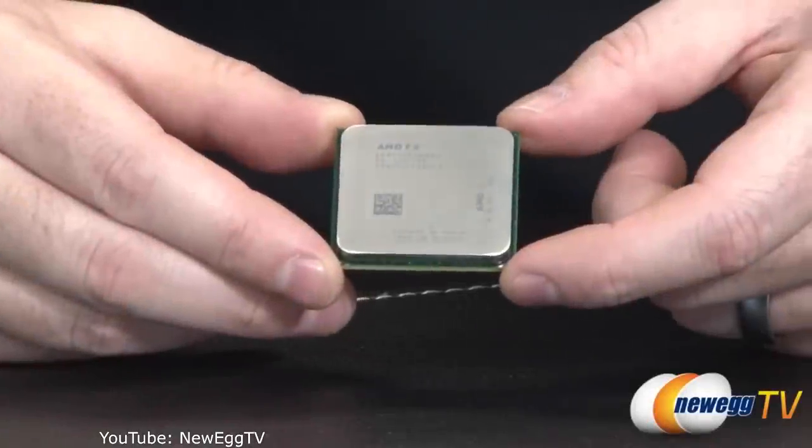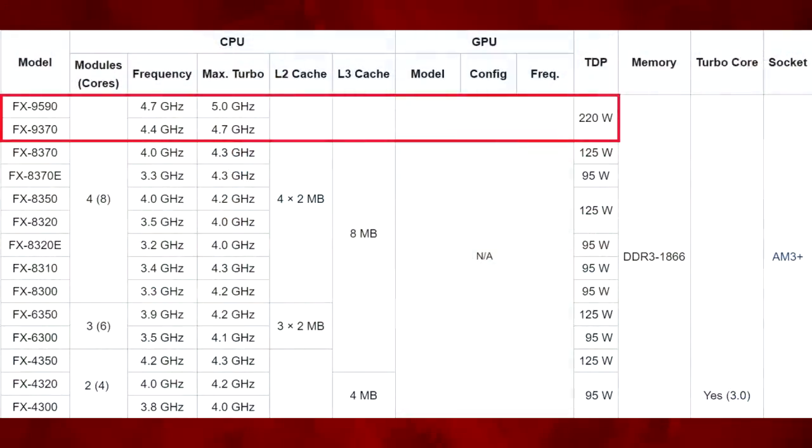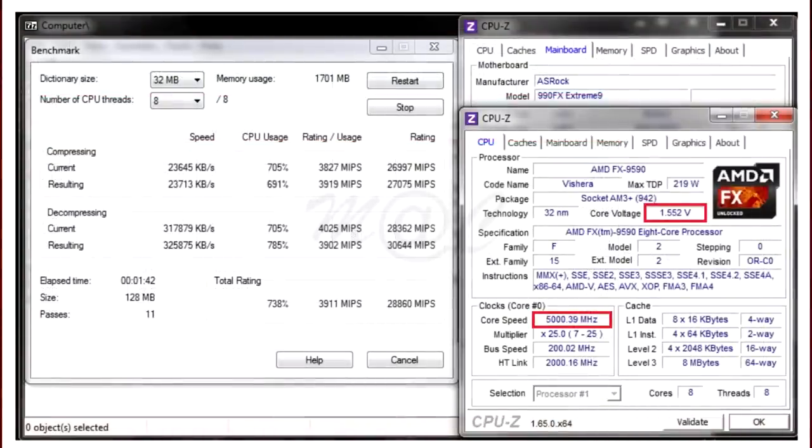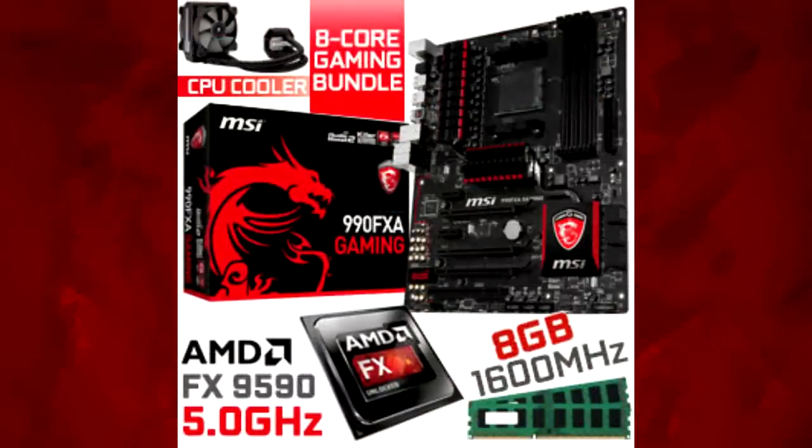In the summer of 2013, AMD launched the FX9590 and FX9370, which featured stunningly high clock speeds for the time, but also a VRM-melting 220 watt TDP, since the 9590's default CPU voltage was set at 1.5 volts. This resulted in only a handful of AM3 Plus motherboards being able to handle the 9590. At first it was only offered to OEMs, before finally being purchasable individually, often bundled with a high end CPU cooler and/or a motherboard.